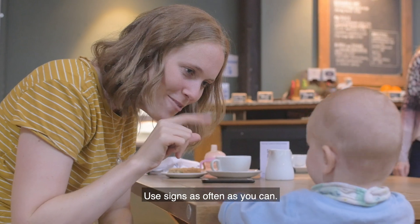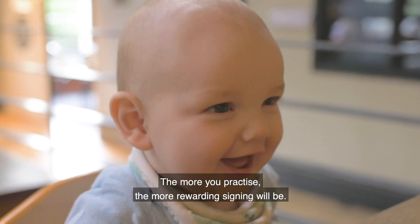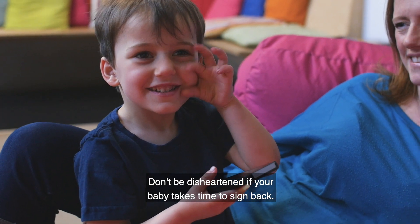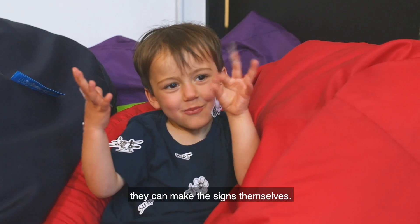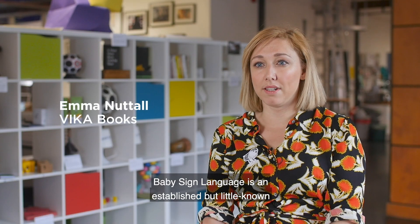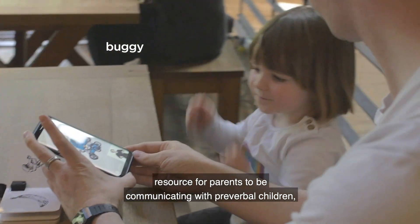Use signs as often as you can. The more you practice, the more rewarding signing will be. Don't be disheartened if your baby takes time to sign back. They'll enjoy playing with you and will understand you long before they can make the signs themselves. Baby sign language is an established but little known resource for parents communicating with children.